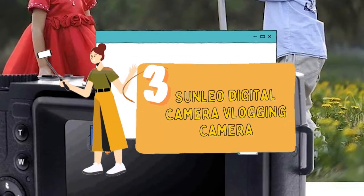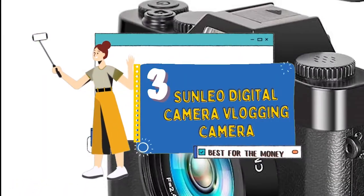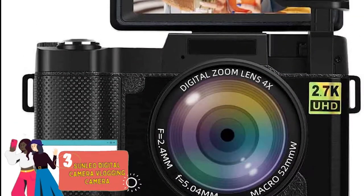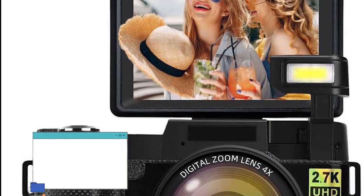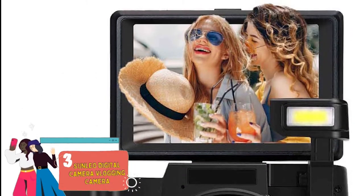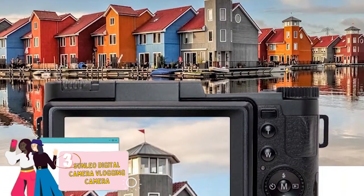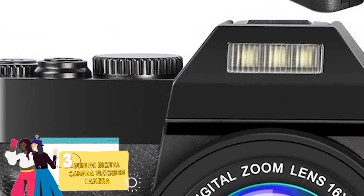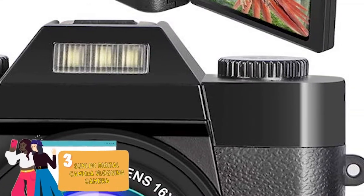Next we have, best for the money, the SunLeo digital camera vlogging camera. This unit stands out for several reasons. Firstly, its 3-inch LCD display can be rotated 180 degrees, allowing users to see themselves when taking a selfie. Secondly, it has an excellent focus range that starts from 1.6 feet and goes up to infinity. Lastly, it can be easily plugged into a USB, allowing quick and easy transfer of files.